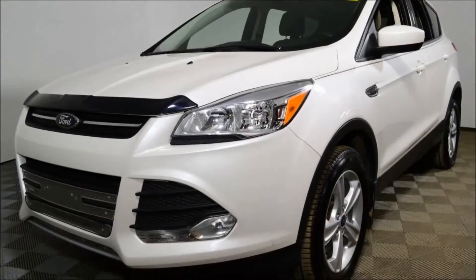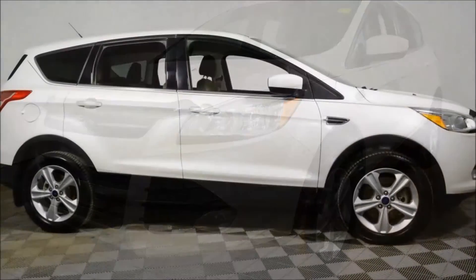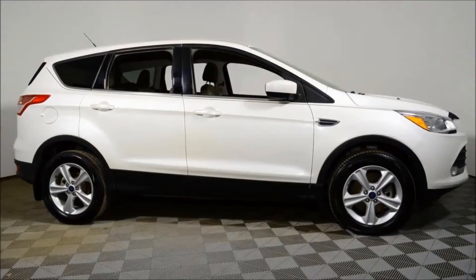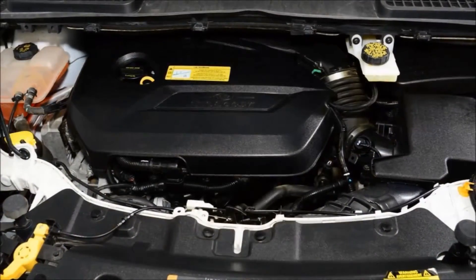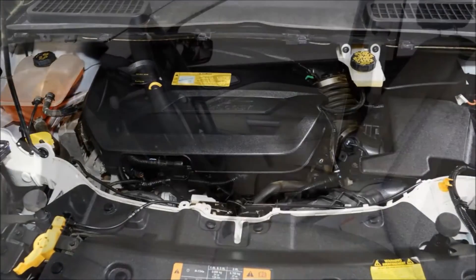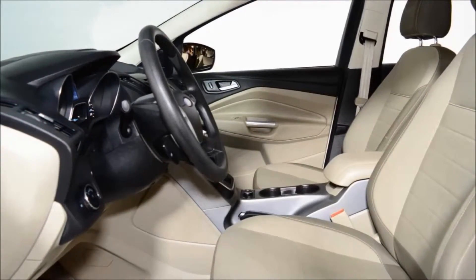Welcome to Jubilee Ford. My name is Robert Hurd and today we're looking at a 2014 Ford Escape SE 4WD with 66,805km. This Escape looks great with white platinum exterior on medium light stone cloth interior, powered by the fuel efficient 1.6L EcoBoost engine and smooth shifting 6 speed transmission.